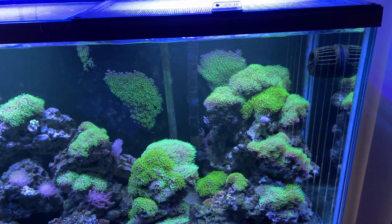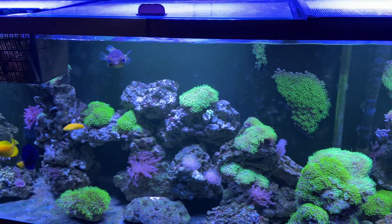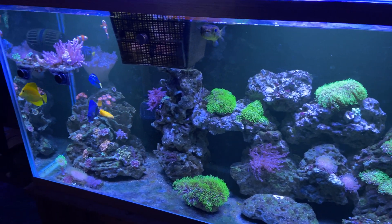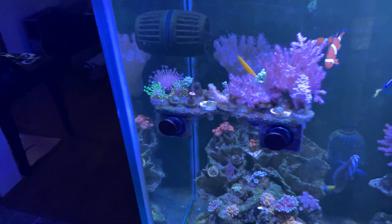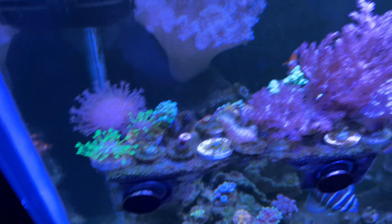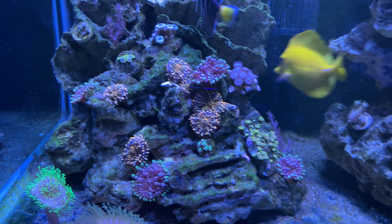You can see a lot of green star polyp over here in this area. I've moved away from a lot of the SPS and went more towards the softies. This is still a really ultra low maintenance tank and I've not changed the water in this ever — it's been probably two or three years now that this tank's been set up. You can see this is my frag rack over here, a couple Bowser zoas back there, lots more softies, zoas and mushrooms.